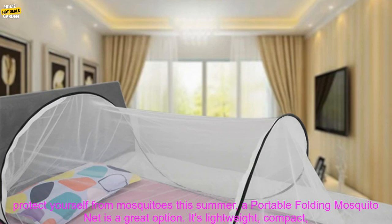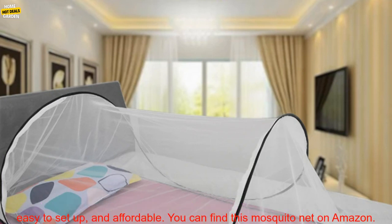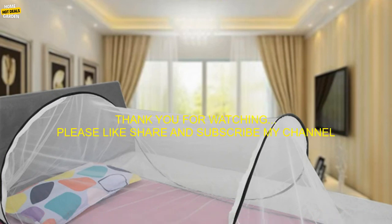If you're looking for a way to protect yourself from mosquitoes this summer, a Portable Folding Mosquito Net is a great option. It's lightweight, compact, easy to set up, and affordable. You can find this mosquito net on Amazon.